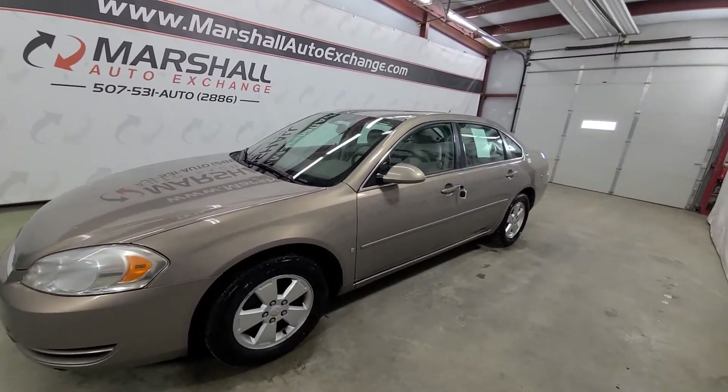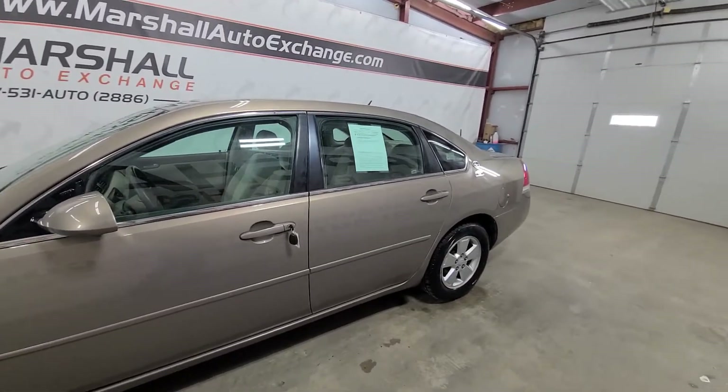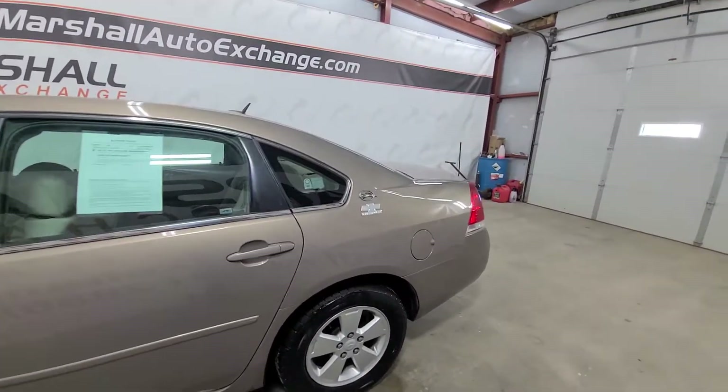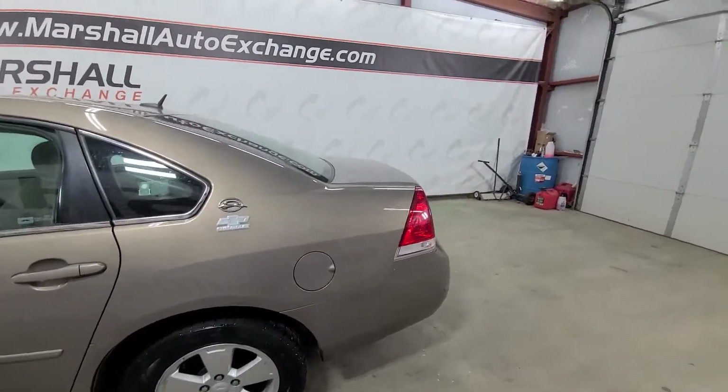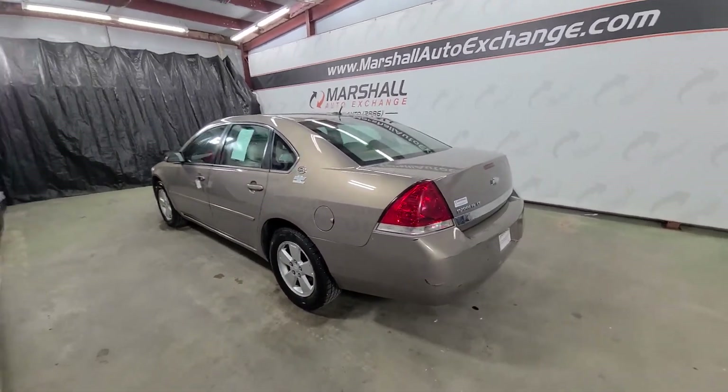So we've got a 2006 Chevy Impala — it is the cloth model. Very nice vehicle, runs and drives great. It does have a couple nicks and dings on it; it is 16 years old, certainly not new anymore. It's about 150,000 miles, but all in all a very sharp car — well maintained, well taken care of.